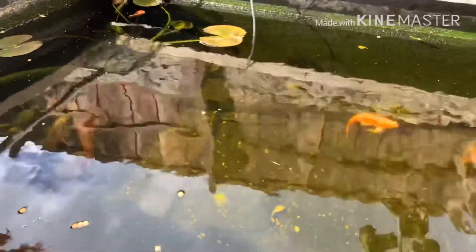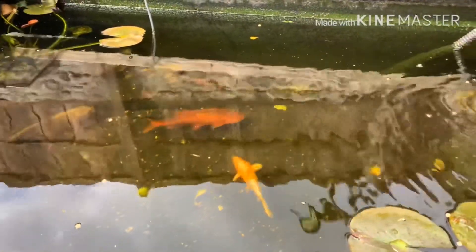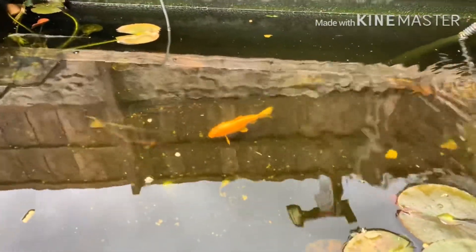We usually feed them in the morning — this is the best time. Why is the morning the best? That's my question. Because they are hungry, obviously they are hungry.